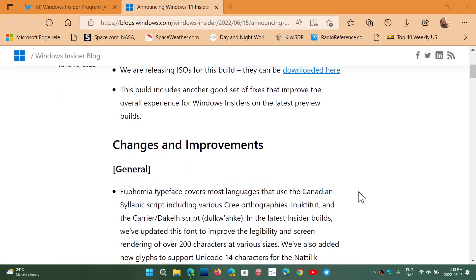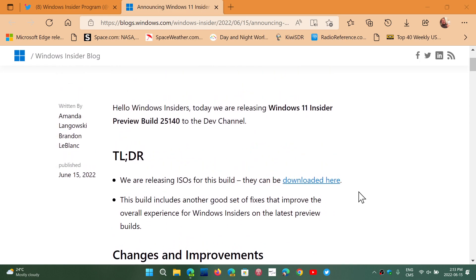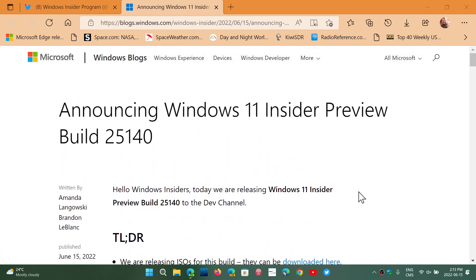After that little rant — another boring build, 25140 for the dev channel. Releasing builds that have pretty much nothing, they should release builds once a month, not once a week. Unless there's something interesting to release, why not do it on a monthly basis?